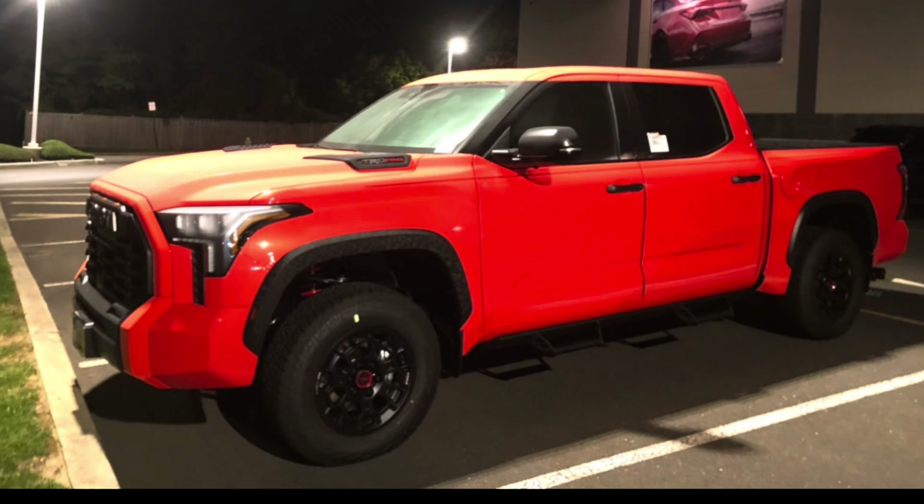In case you're new to Tundra: in 2022 and 2023, the special color for the TRD Pro was solar octane. The way Toyota works is after they're done using a special color on the TRD Pro, it moves down into other trims. Solar octane in 2024 came down to SR5 and Limited — and with an entire nationwide search on AutoTrader, I was able to find two. Two, that's it.